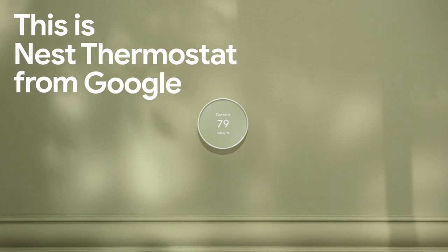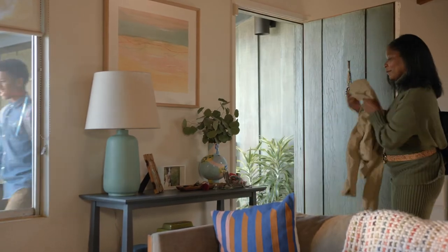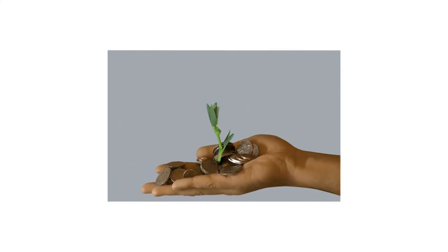This is the Nest Thermostat from Google. It's a smart thermostat that adjusts to your schedule, so when you're away, your home isn't heating or cooling itself, which can help you save energy and money.